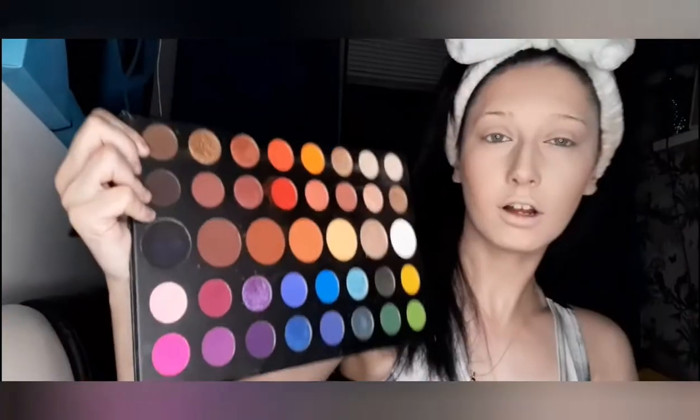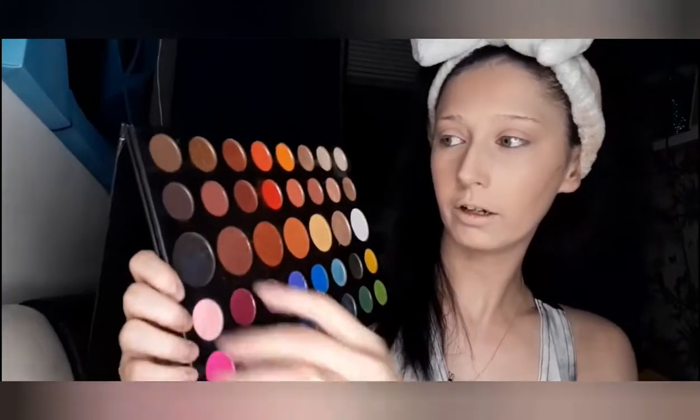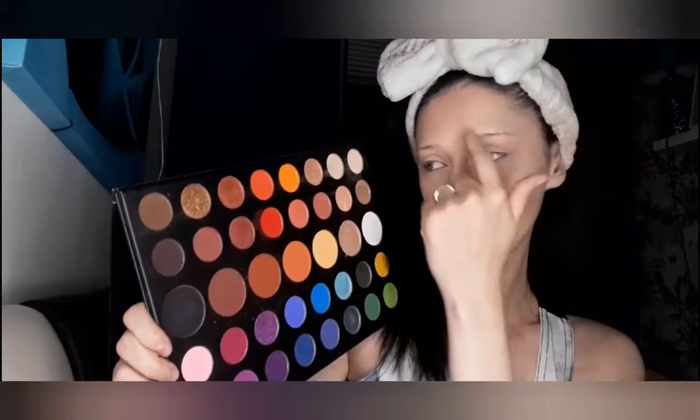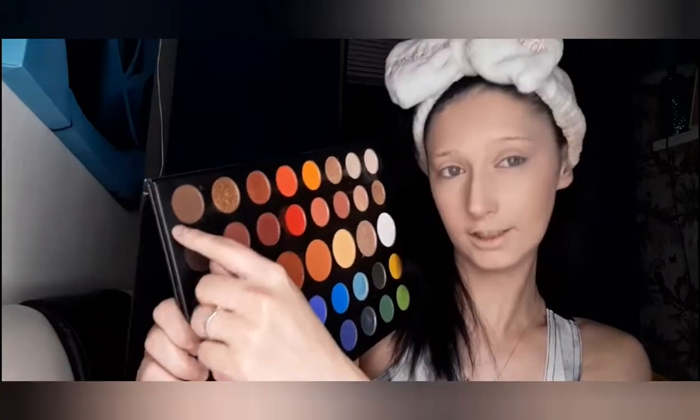I'm also not going to do too much on the face because in my next video you'll be able to see why — I need a clean base for it. For my eyebrows, I normally go in with the James Charles palette and use the shade Benny, and to fade it at the front I normally use the shade T.